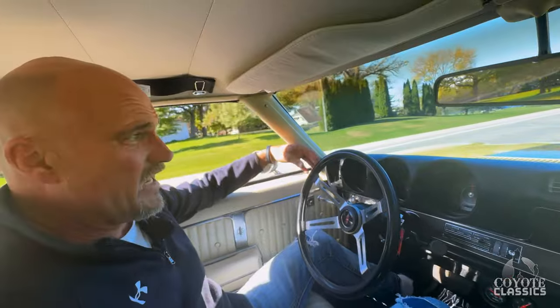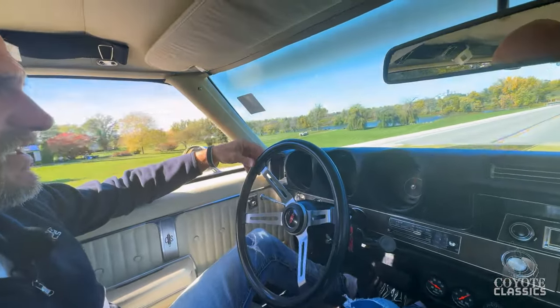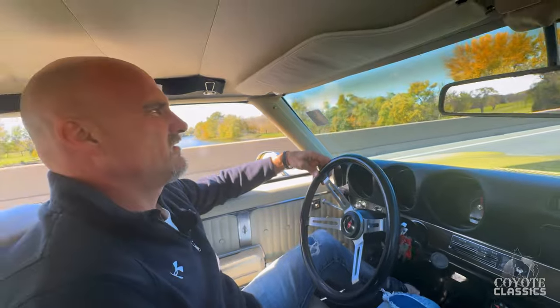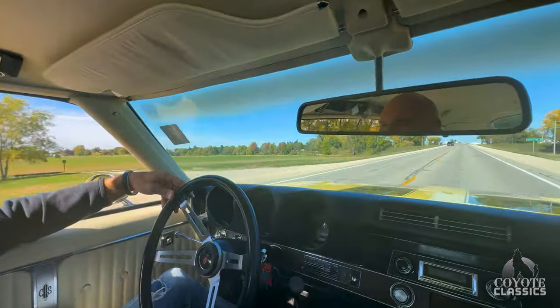It gets her up to speed — it's definitely a built tranny. It doesn't skip a beat when it shifts. It shifts nice. 75 miles an hour, 80. That's good. This is a nice one, very nice.